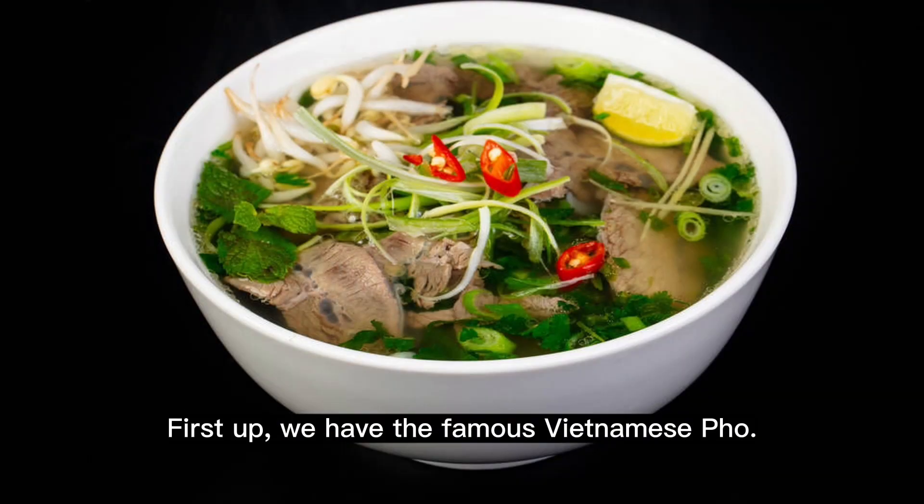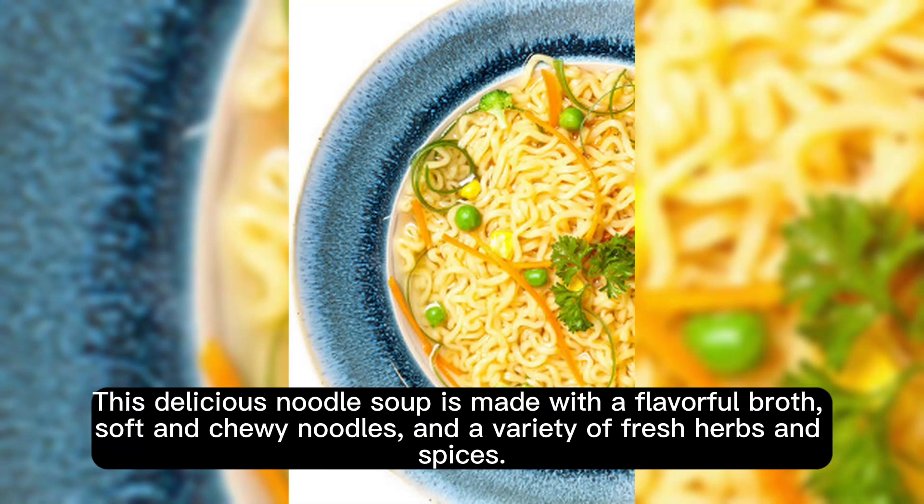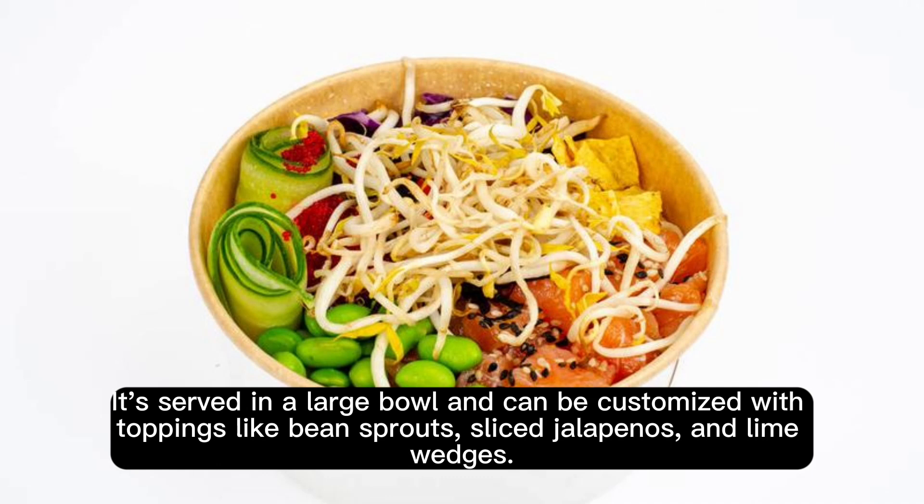First up, we have the famous Vietnamese pho. This delicious noodle soup is made with a flavorful broth, soft and chewy noodles, and a variety of fresh herbs and spices. It's served in a large bowl and can be customized with toppings like bean sprouts, sliced jalapeños, and lime wedges.